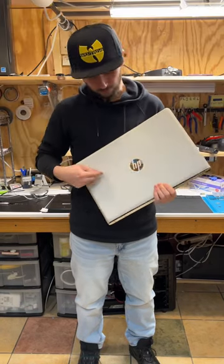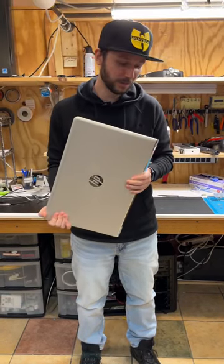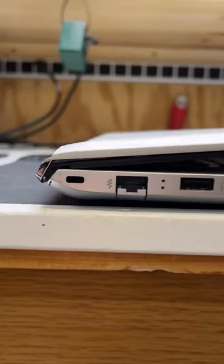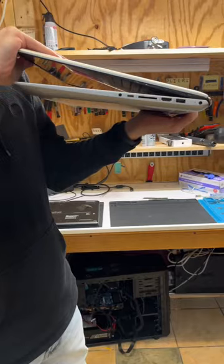Imagine spending over $1,000 on this really nice 17-inch HP laptop, only to have it fail because they decided to attach this lid to the most brittle plastic hinges that you'll ever see.